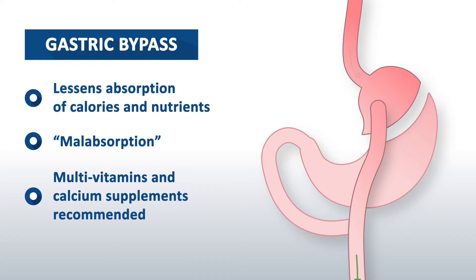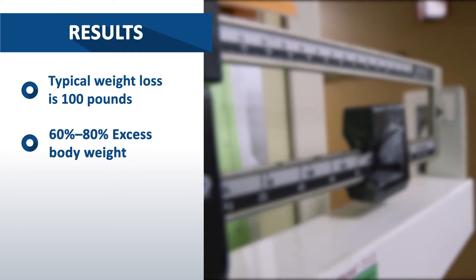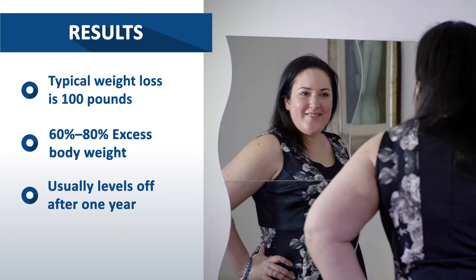Like any operation, results will vary. The good news is, people typically lose over 100 pounds — that is, approximately 60-80% of their excess body weight. The weight loss usually levels off at one year.